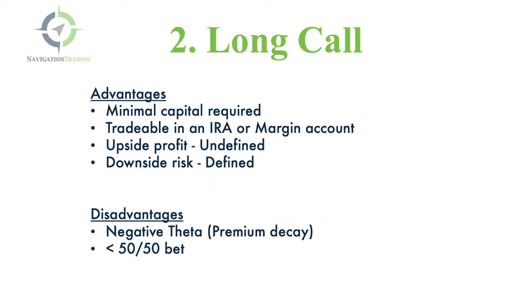Strategy number two would be to buy a call — to go long a call. The advantages are there's minimal capital required compared to buying the stock outright. You can trade it in an IRA or a margin account. The upside profit potential is undefined; theoretically, there's unlimited upside potential. And then the downside risk is defined, so you know exactly what you're risking on the trade when you buy that call at order entry.